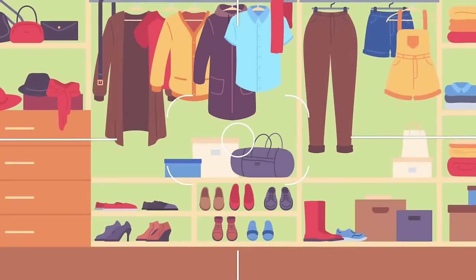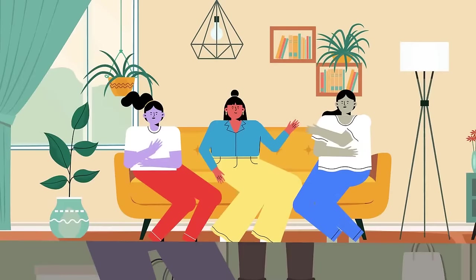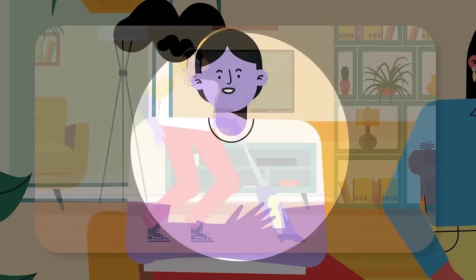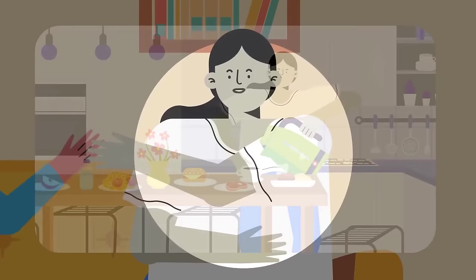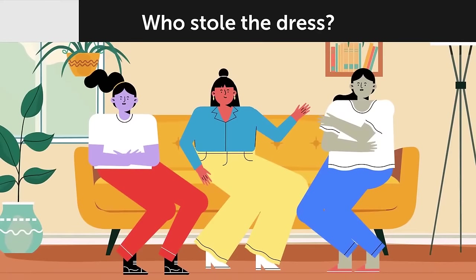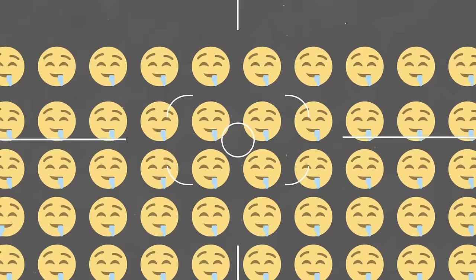Jack bought his girlfriend an expensive dress for her birthday, left it in his wardrobe, and left the house. When he returned, the dress was gone. Three people were at home: his sister Laura had been cleaning the house since morning, his mother Rose had been planting flowers in the garden, and his aunt Nina had been cooking a birthday dinner all day. Who stole the dress? It was Jack's mother — there are no flowers in the garden.